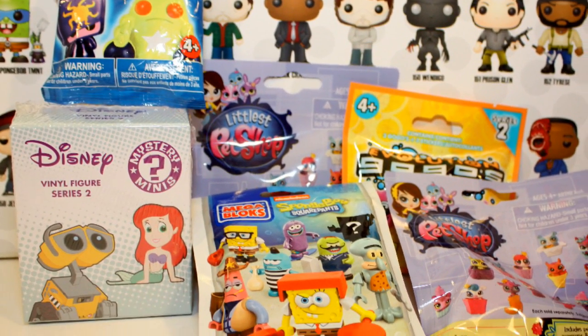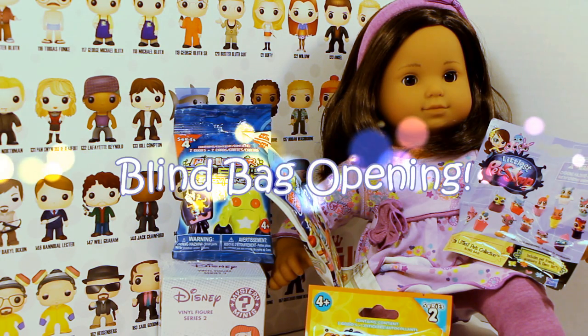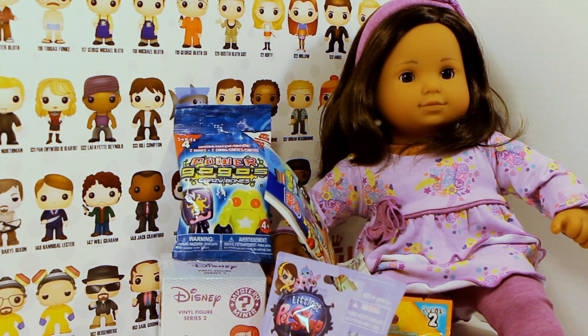Hey everybody, it's Tara from Butterfly Candy, and with me today I have my beautiful doll Navia who is going to help me open some awesome blind bags and one Disney blind box. I'm so excited to open these!